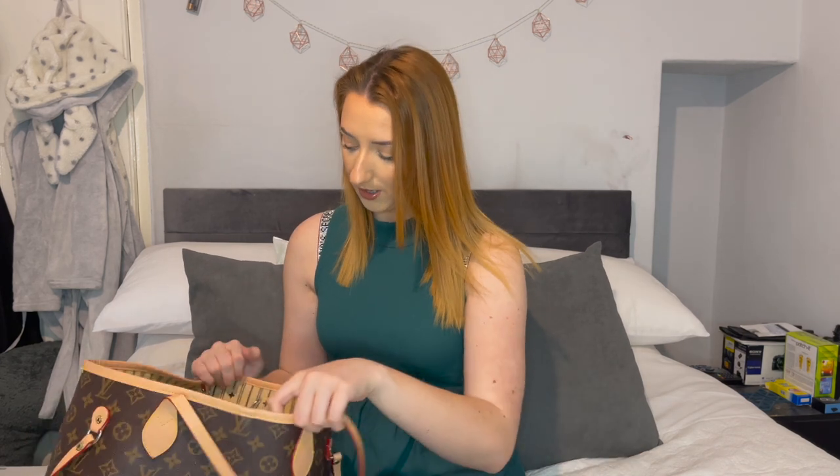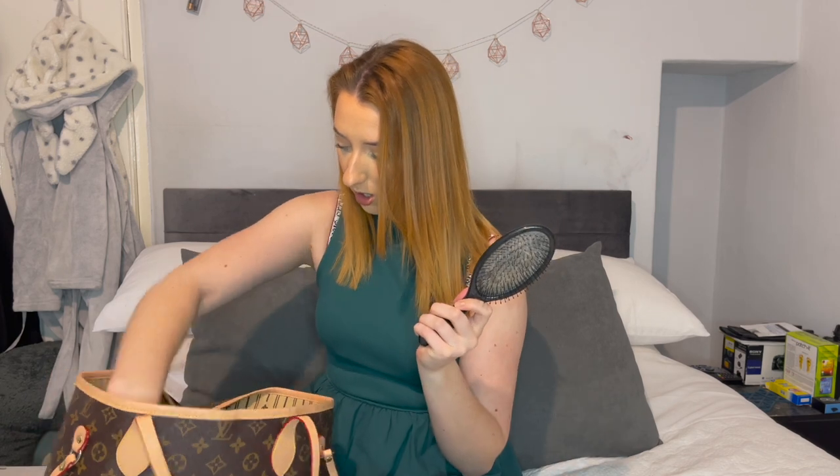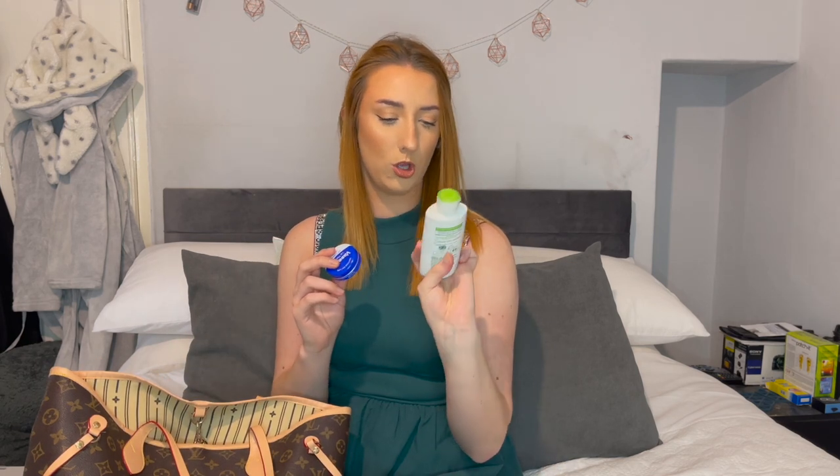I've got my charger — a three-metre charger — because I don't know where the plug's going to be, so I've got that just in case my phone dies. I've also got a hairbrush, some bobbles, and a hair clip, because it said to bring something to tie your hair back. I thought I'll bring all three just in case.